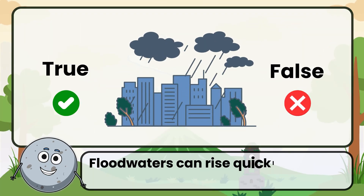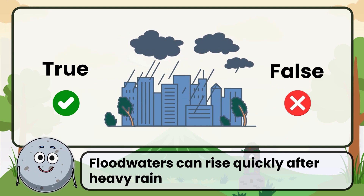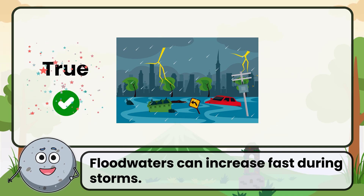True or false: floodwaters can rise quickly after heavy rain. Correct. The answer is true. Floodwaters can increase fast during storms.